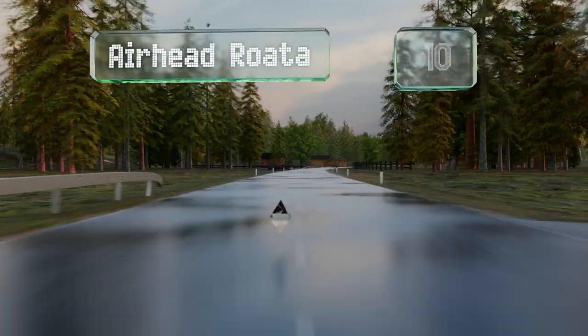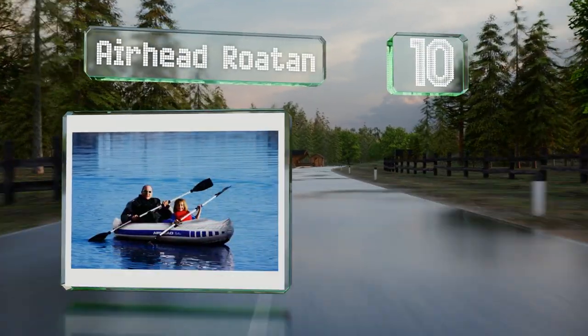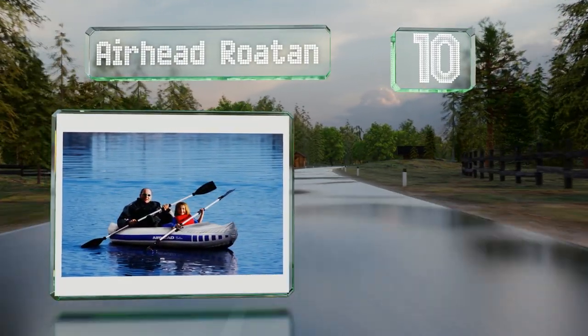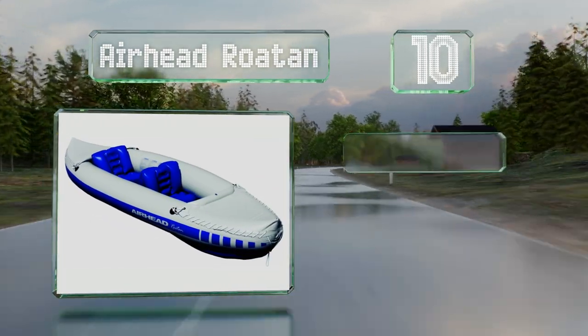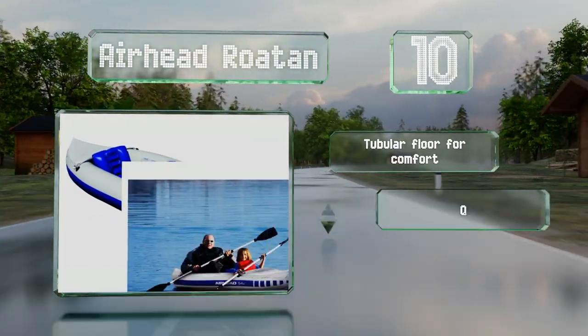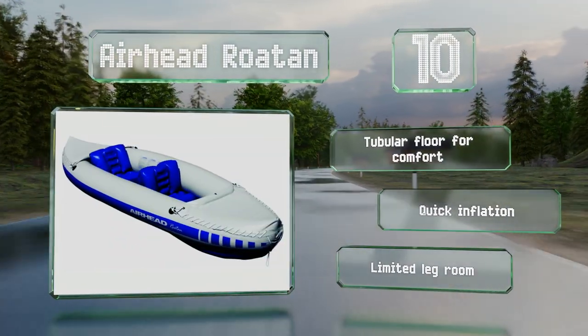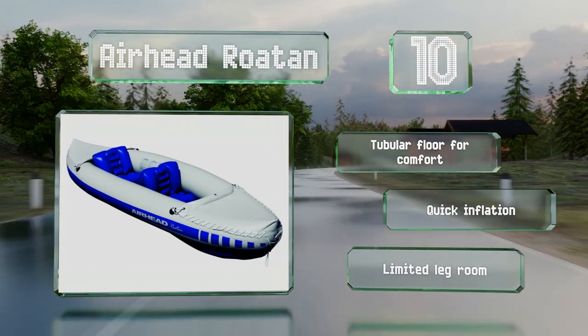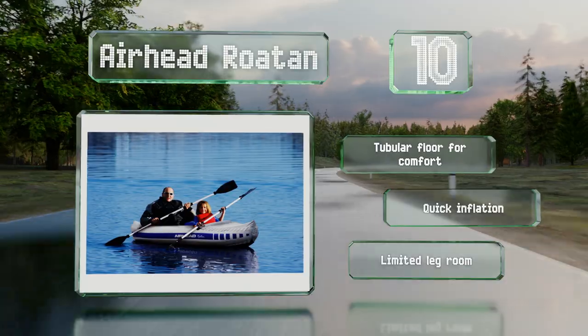Starting off our list at number 10: if you want to enjoy an aquatic adventure with your child, then the Airhead Roatan should suit you, as it may not accommodate two fully grown adults. There are spray hoods at the bow and stern to protect your gear from the elements, and it's made from heavy gauge PVC plastic. This one has a tubular floor for comfort and inflates quickly. However, there's limited legroom.